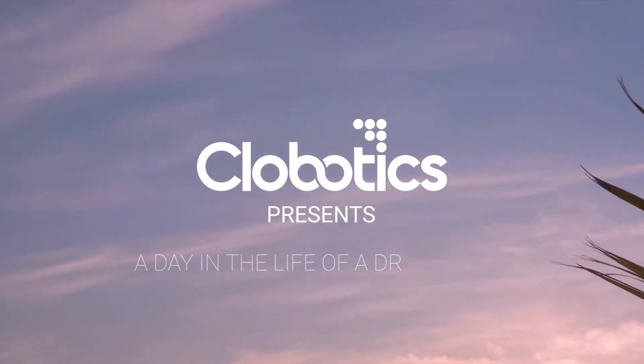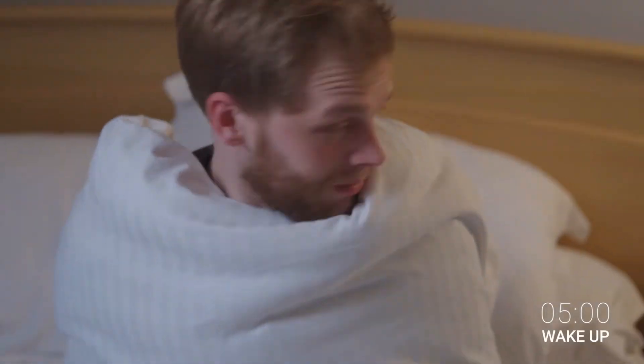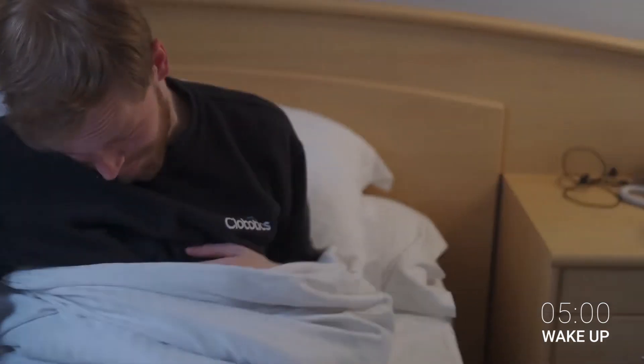My first thought in the morning is usually caffeine — make a coffee, have a cigarette, and then get to work.